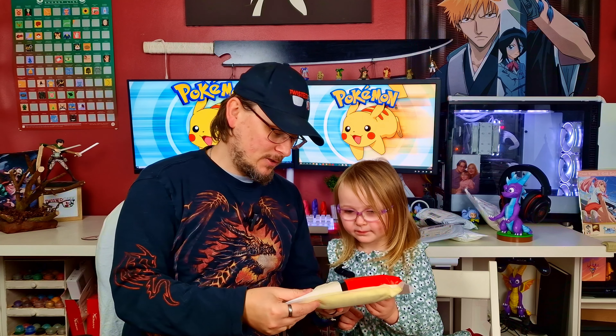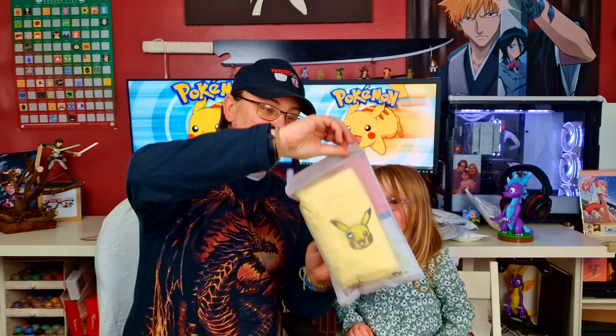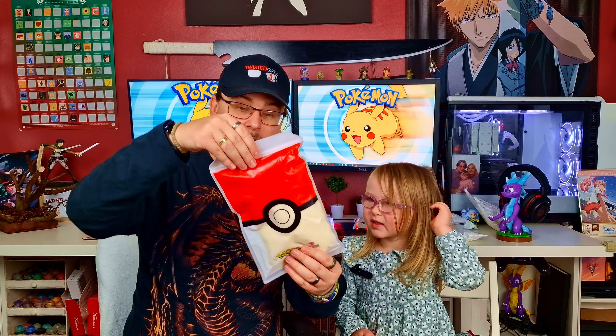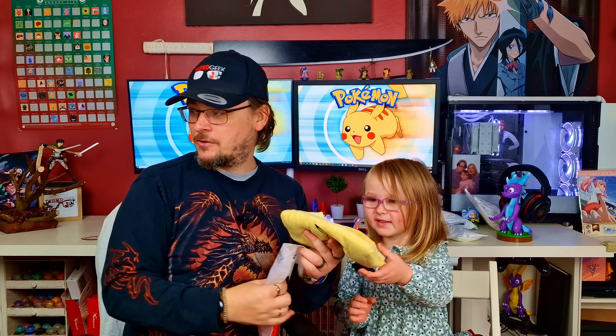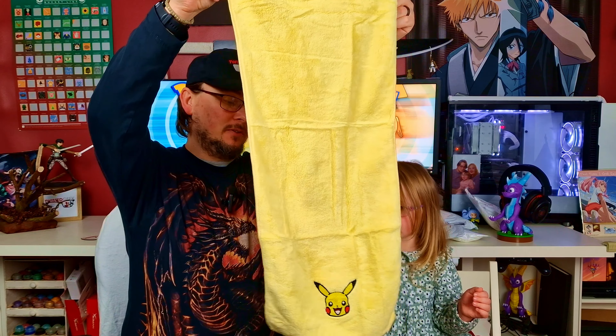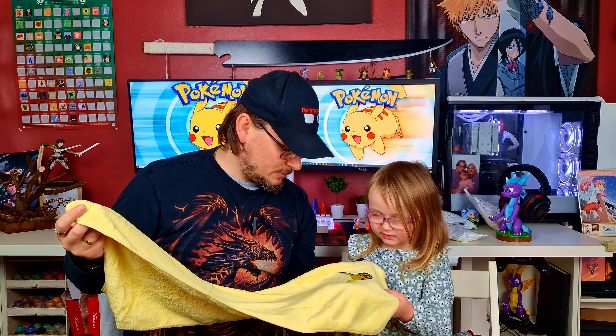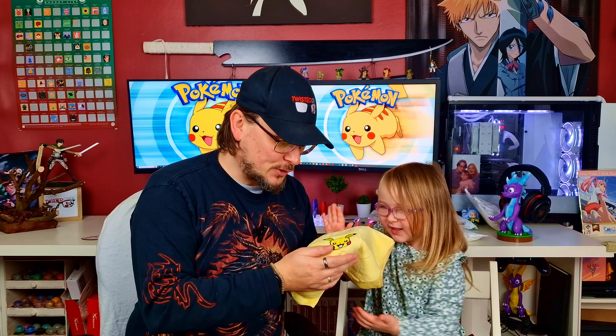Do you know what that is? It is a Pikachu face towel! The packaging is really nice — kind of like a ziploc bag. Oh, super soft! This is a Pikachu face towel for washing your face. It could even be a little blanket to wrap up in. It is super soft — really soft — and the embroidery is really really nice on it as well.